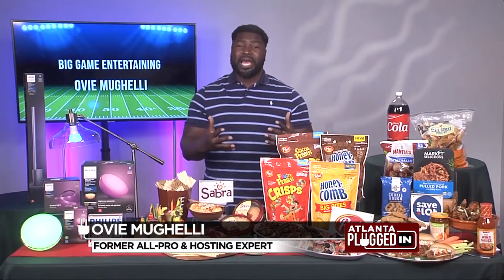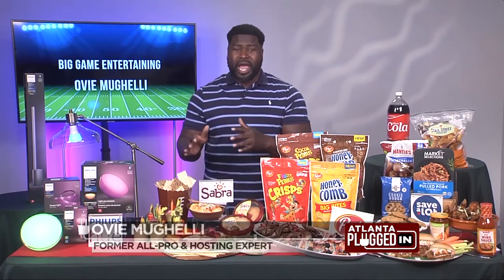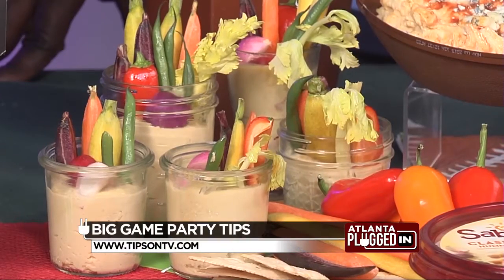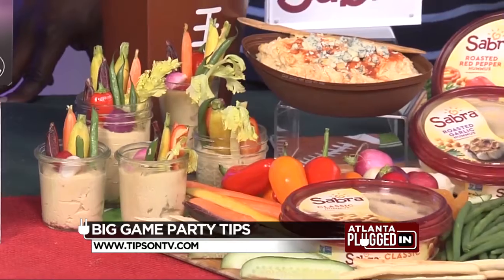I mean, we all know Sabra hummus goes great with veggies and chips and crackers, but how about instead of a charcuterie board, we have a single serve jarcuterie where everyone gets their own jar with hummus and veggies. It's just something that I think everyone will love, especially the grab-and-go crowd.